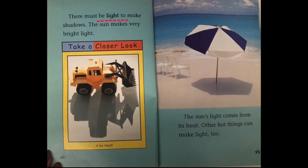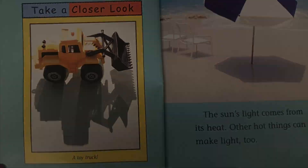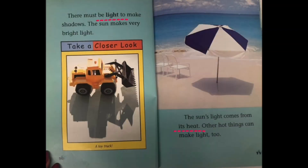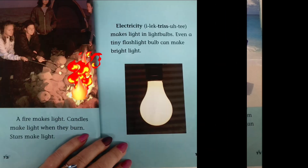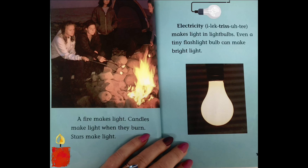There must be light to make shadows. The sun makes very bright light. The sun's light comes from its heat. Other hot things can make light too. A fire makes light. Candles make light when they burn. Stars make light. Electricity makes light in light bulbs.